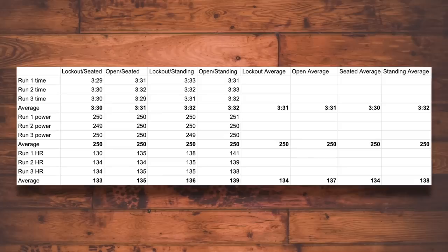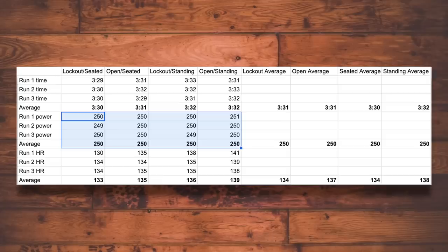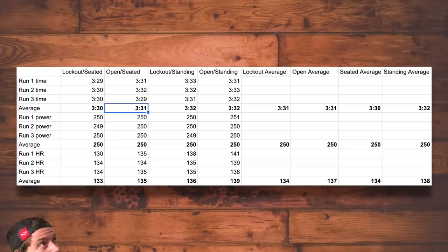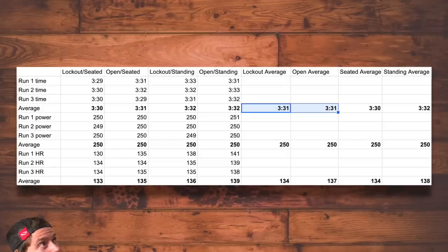Here's what I found: my run times are all recorded and from a quick glance you can see they're very similar. I was able to keep my power very consistent — on only three of the 12 runs did I not hit exactly 250 watts, being one watt off. Taking into account all three runs for each condition produced an average of 250 watts across the board. These produced pretty similar results across each of the four conditions. Locked out seated was 3 minutes 30 seconds. Open seated was 3 minutes 31 seconds. Locked out standing was 3 minutes 32 seconds and open standing was 3 minutes 32 seconds. The average of all locked out runs versus all open runs: 3:31 and 3:31. It simply doesn't get any closer than that.